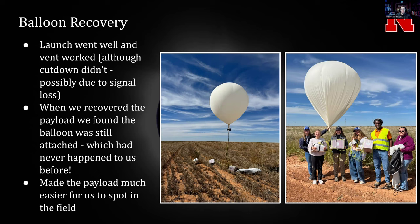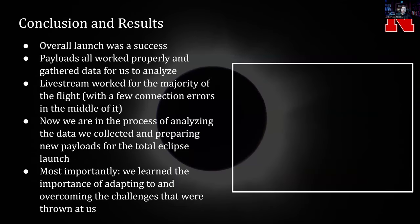It was actually kind of easy to find because the balloon was still attached. We'd never seen this before, and there were two professors with us who have a lot of high-altitude ballooning experience, and they'd never seen it before either in all of their launches. We think the reason this happened was because we kept venting a lot trying to get the cut-down to work, and instead of cutting down it just kept venting, which allowed us to have a gradual descent rate rather than a pop.